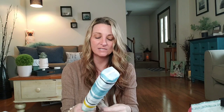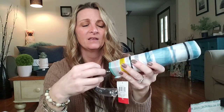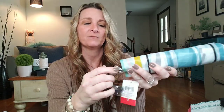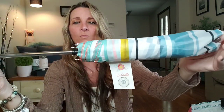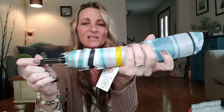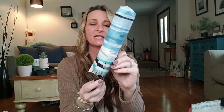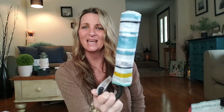And umbrellas — oh my gosh, they had so many cute umbrellas and these were only $3. They come with handles and the cover. I am not going to open it because I will get totally jinxed. But that is so, so cool. I'm going to keep this in my car or give it to Ava to use so if she has to walk in the rain, she can use that. And they have quite a few different ones to choose from.